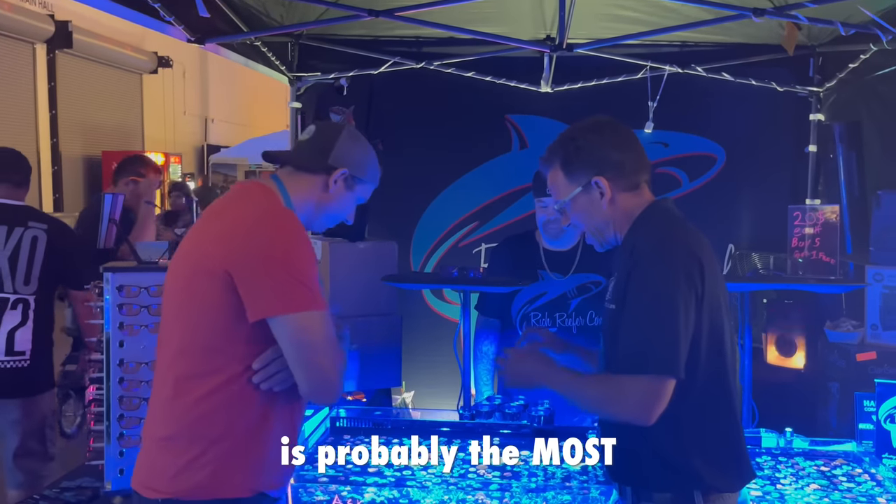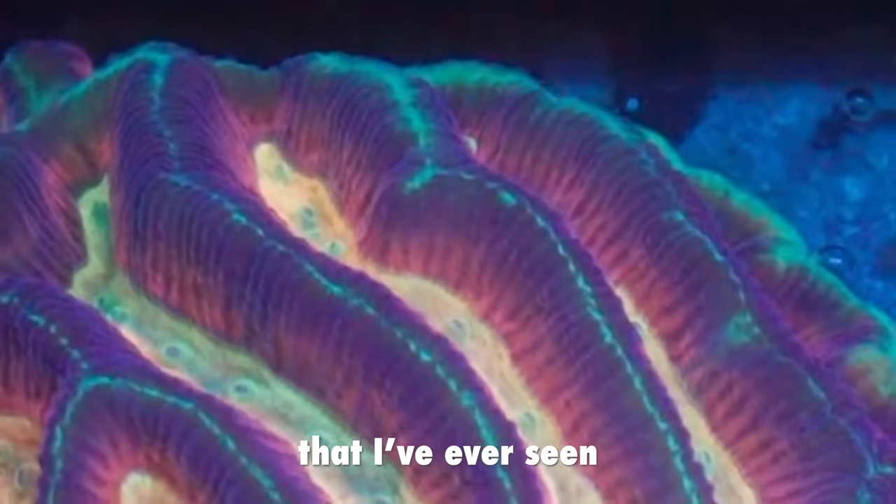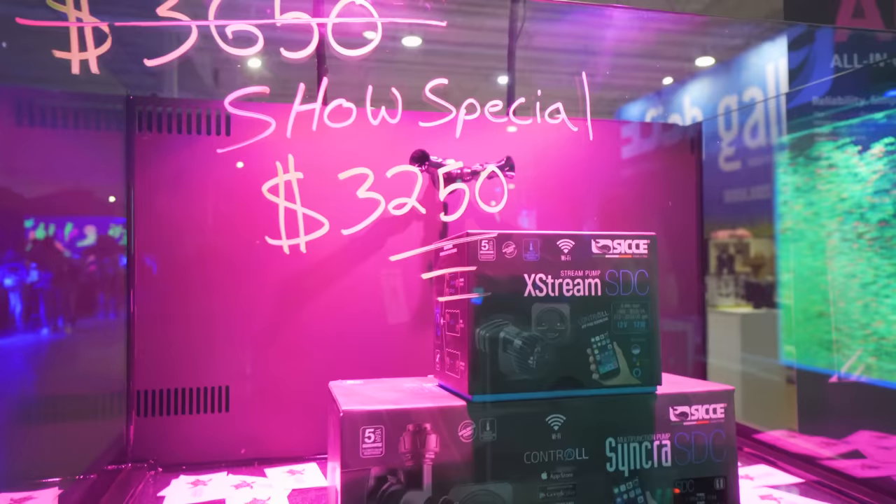This coral right here is probably the most unique and most beautiful that I've ever seen in all my importing career.